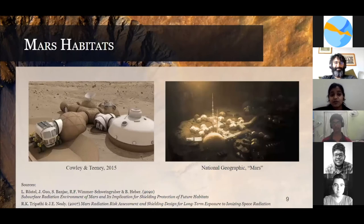This picture shows the Martian habitats — the first one shows the above-surface habitat, and the other one is the below-surface habitat.